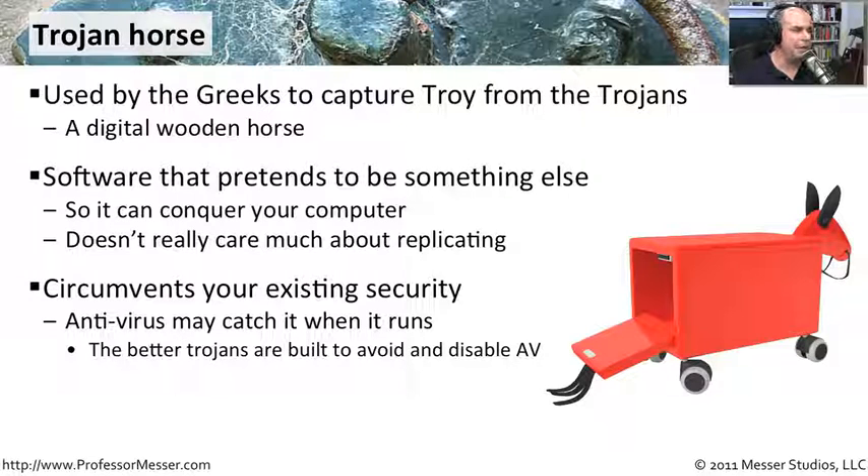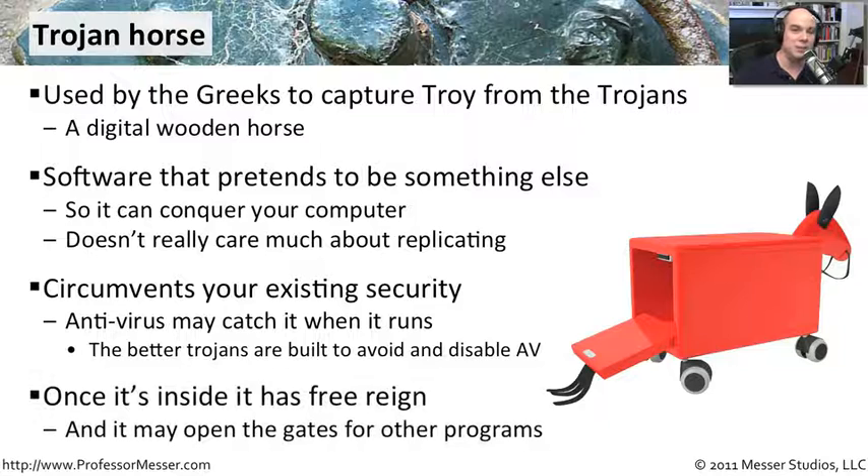As soon as it gets on your computer, one of the first things Trojan horses do these days is disable your antivirus. So if you notice that your firewall isn't working anymore and your built-in antivirus isn't working anymore, it's very possible that you've been infected with a Trojan horse. Because now it can do whatever it likes — your firewall is turned off and your antivirus is disabled.